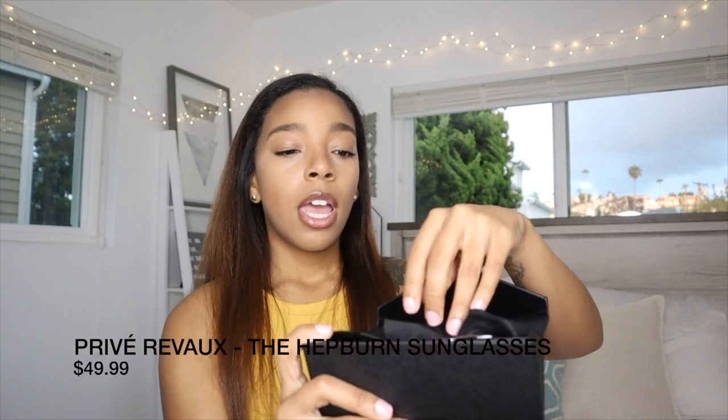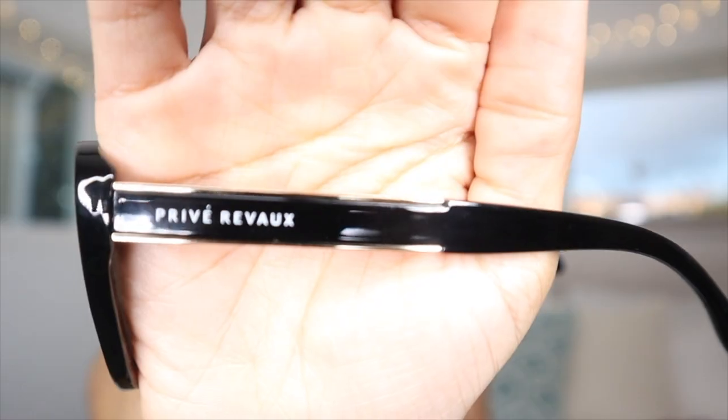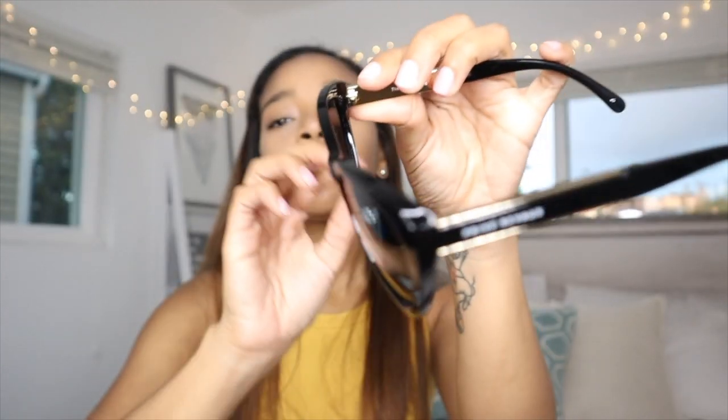Last I got these Privé Revaux sunglasses — I don't even know how to pronounce it, but they sell certain other brands like Calvin Klein too. They come in a cute little case and then open up to reveal the glasses. I'm so excited because they look high-end and they were only $40. They have little gold detailing on the side, simple black frames, and they're really really dark. These are stunning shades! I hope you guys enjoyed this video — I have everything linked down below if you'd like to purchase what I got.